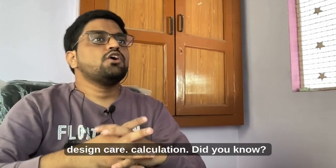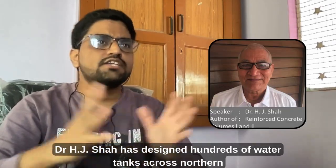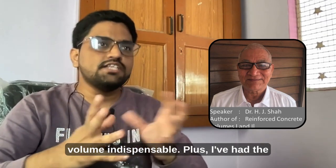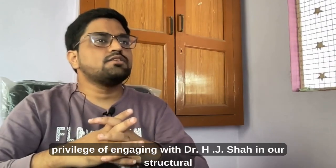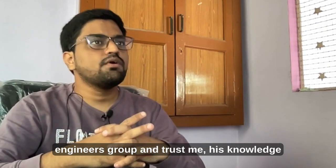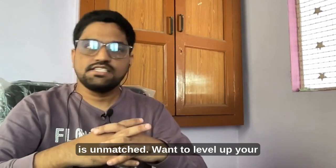Did you know Dr. H.J. Shah has designed hundreds of water tanks across Northern India? His extensive expertise makes this volume indispensable. Plus, I've had the privilege of engaging with Dr. H.J. Shah in our structural engineers group, and trust me, his knowledge is unmatched.